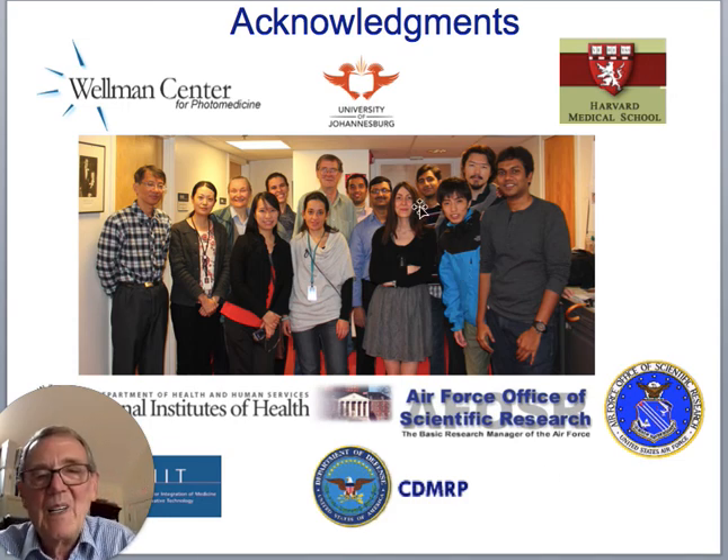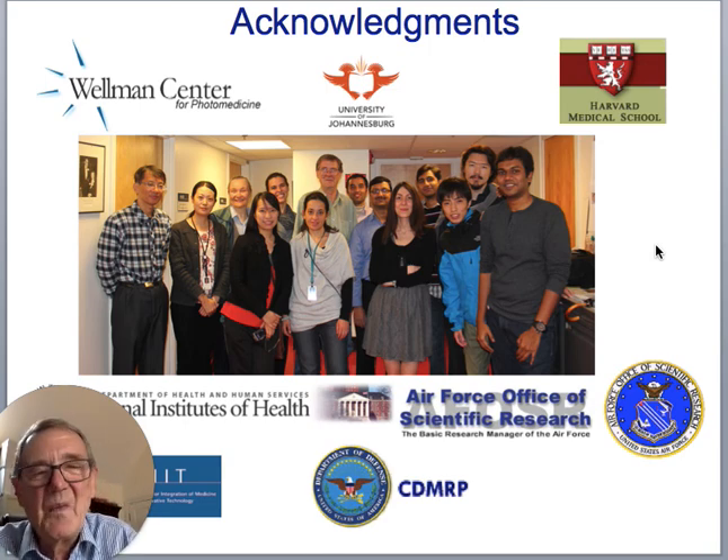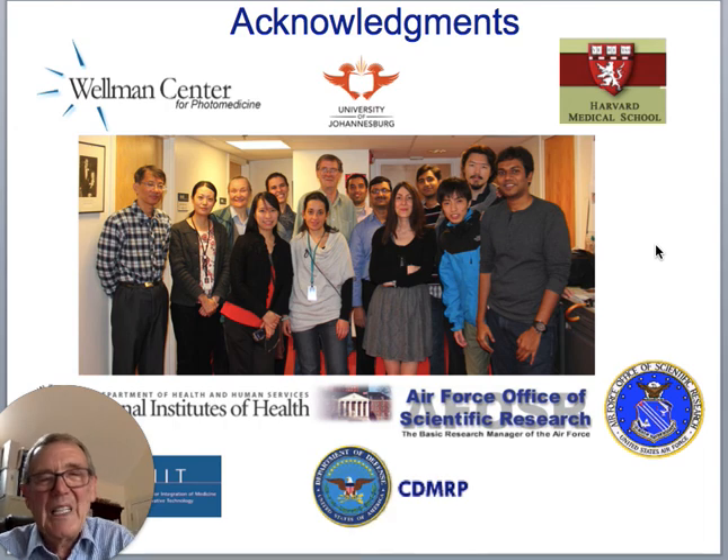That brings me to the end. This was my lab quite a few years ago — I left the US a year and a bit ago and I've been back in the UK. We did a lot of studies in photomedicine over all the years, with various funding agencies supporting my research. Thank you all for listening.